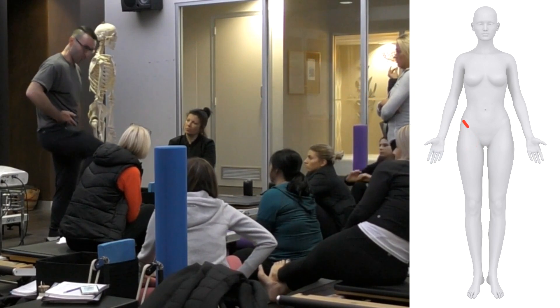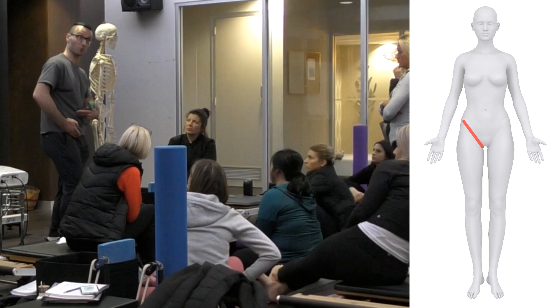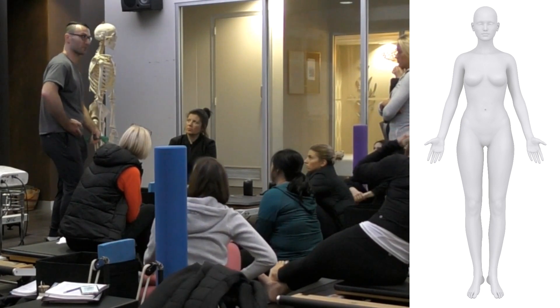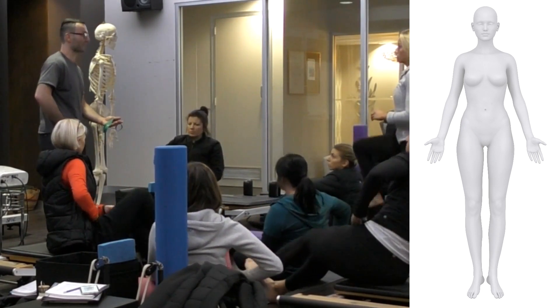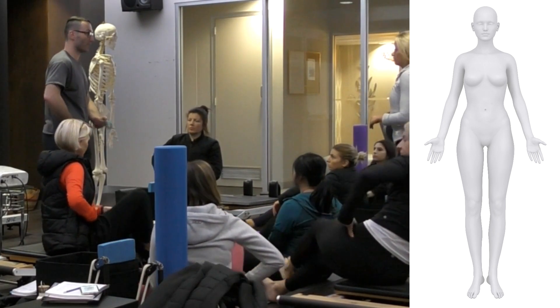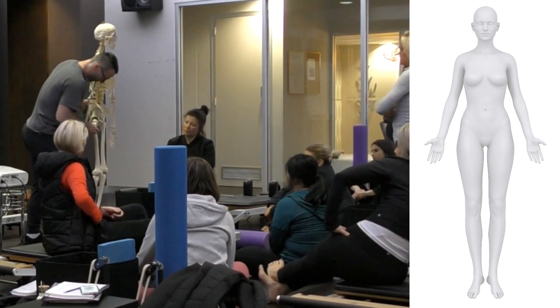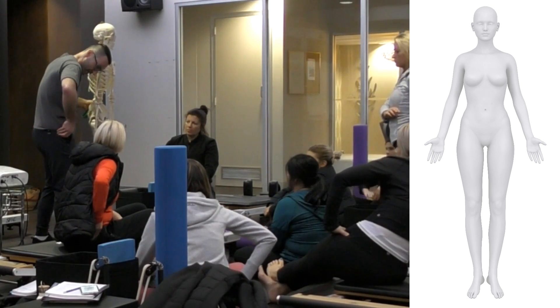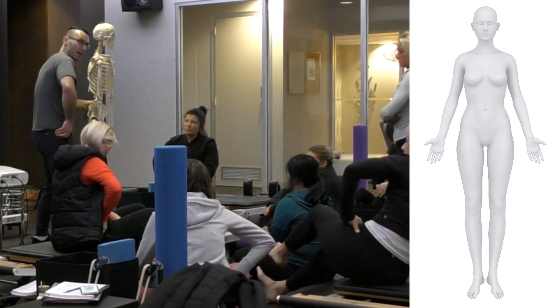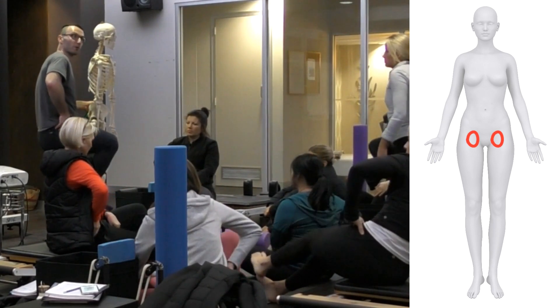When you bend your leg, there's a crease there — below the crease is your leg, above is your torso. Place your hand in that crease and you can feel the axis of where your hip moves. Find your greater trochanter, move sideways to that hip crease and up about a centimeter — that's where your hip socket is.